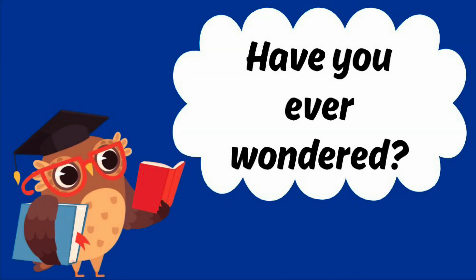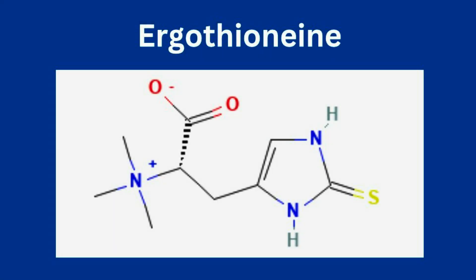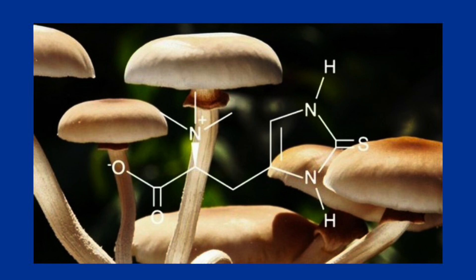Have you ever wondered if plants could absorb vitamins that help them and us live healthier lives? My project focuses on ergothioneine, often called a longevity vitamin, because of its powerful antioxidant properties. It's something humans get from their diet, mainly mushrooms, but what if we could naturally boost its levels in the plants we grow?